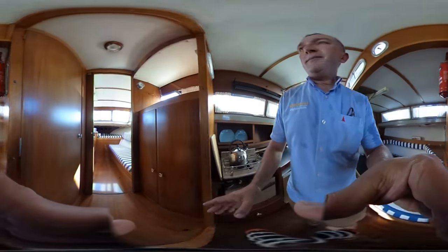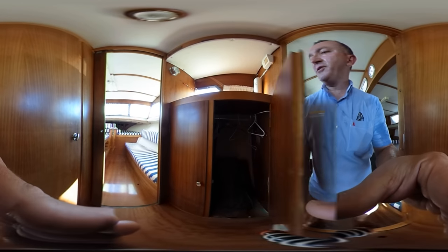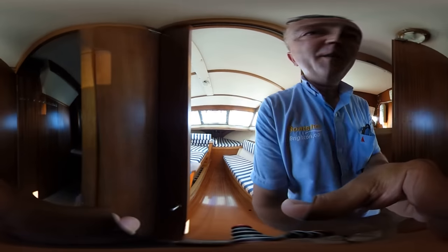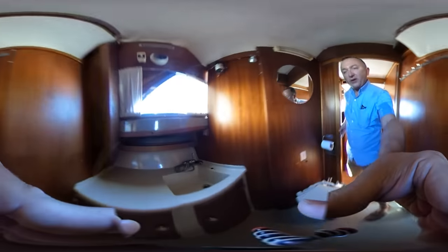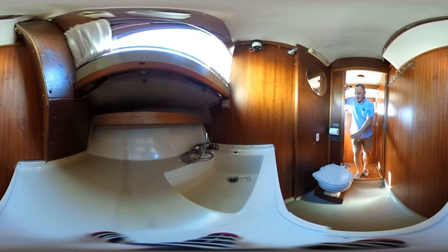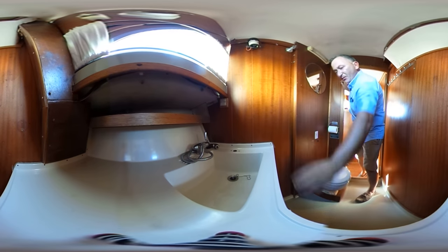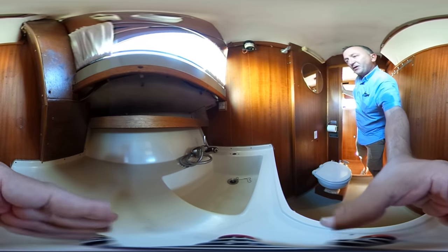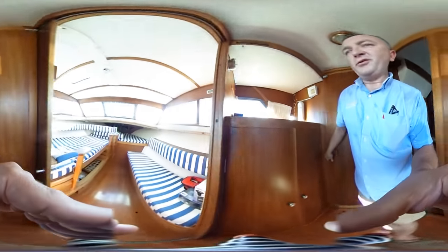I'll take you forwards via the small corridor — we've got a hanging locker there and shelves there. Opening the door to the head, we've got a sink with a shower attachment and cupboards underneath. There's so much room in here — there's even room for your coats if you want to hang them up. Quite unusually big, but very very nice.